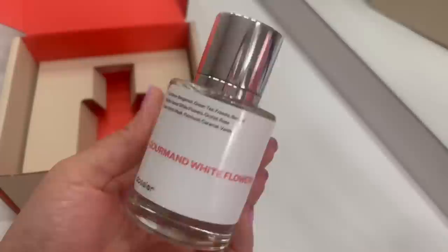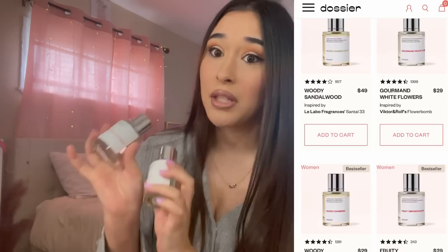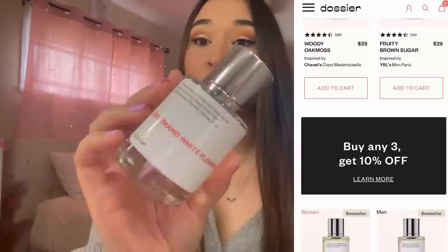The top notes on the Gourmand White Flowers are bergamot, green tea, freesia, and berries. If you want to get your hands on one of these perfumes, I highly recommend checking out their website — I'll have it on screen. I have tons of inspired perfumes but this one is my favorite. I'm wearing it today — check the description for the link and my discount code. A huge thank you to Dossier!